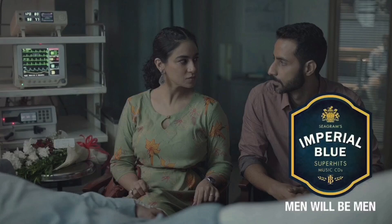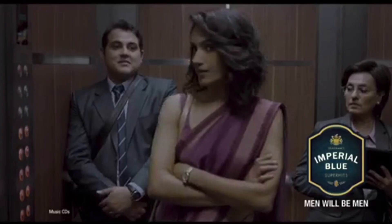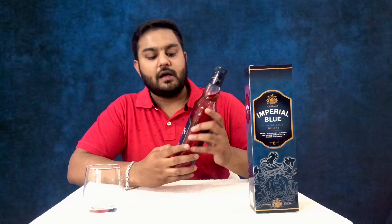In the TV advertisement, you will see the tagline 'Men will be Men.' They cannot get a direct advertisement, so the branding is done through surrogate advertising. On the bottle, it says Seagram's Imperial Blue. This is a superior grain whisky — I am going to mix these grains. There is a difference between single malt whisky and blended whisky, and this is a blended whisky.